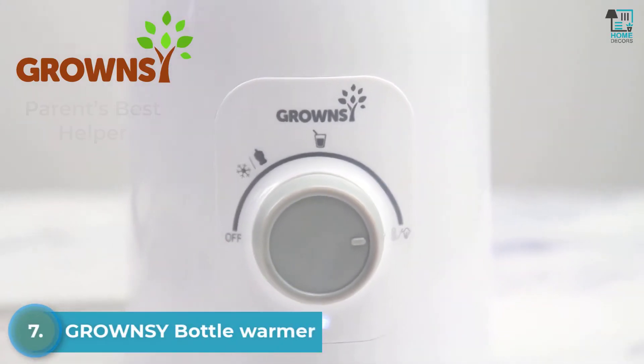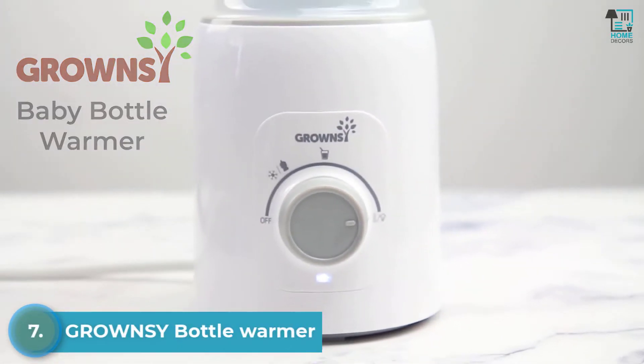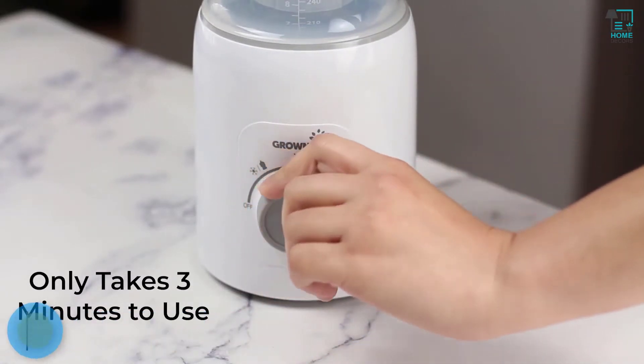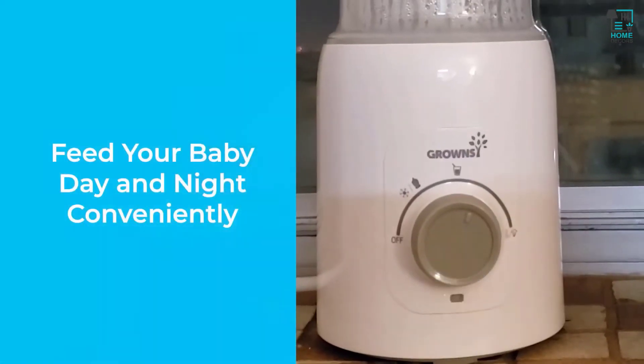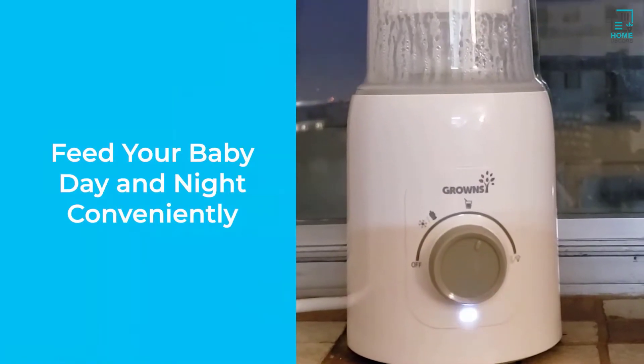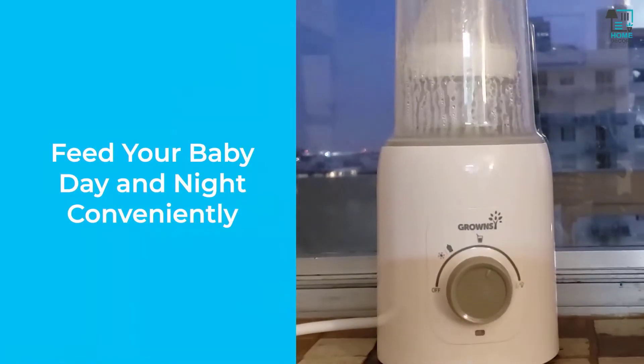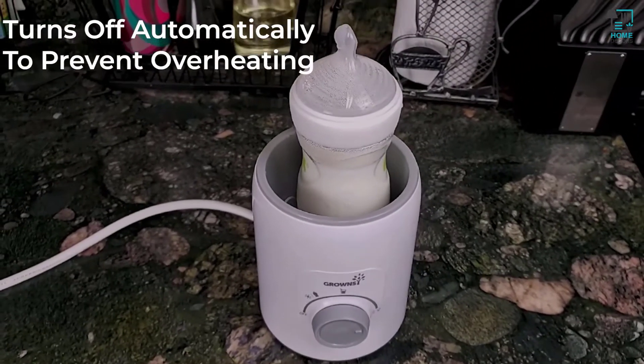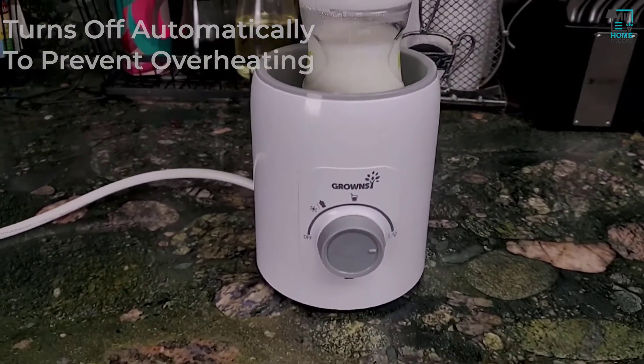Introducing Parent's Best Helper, the Grownzy Baby Bottle Warmer. This functional design can warm your bottle up in a few minutes. You can also put it at a constant temperature to keep the same temperature for up to 24 hours. There is also an anti-dry heating system that turns off automatically when the water dries out.